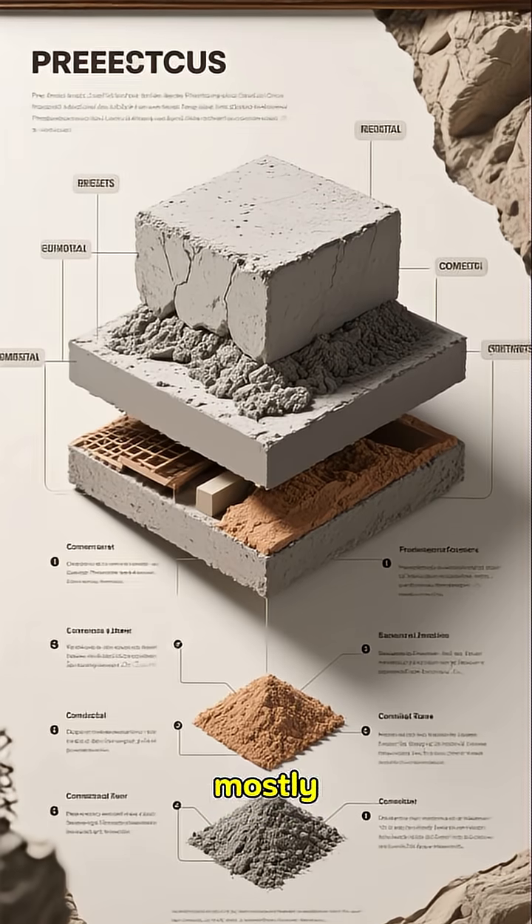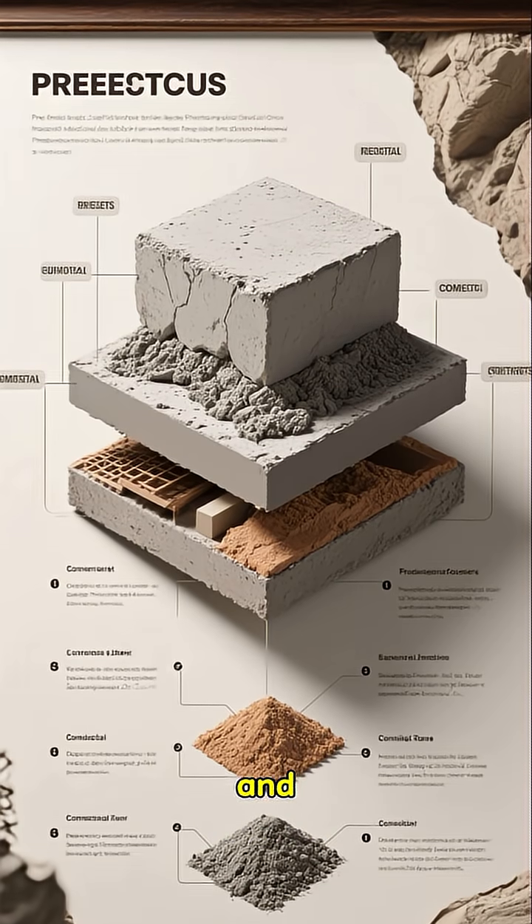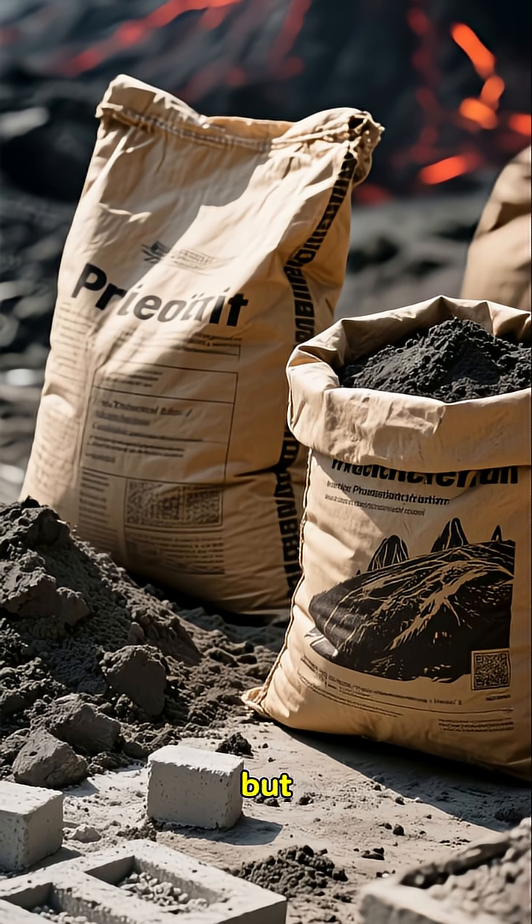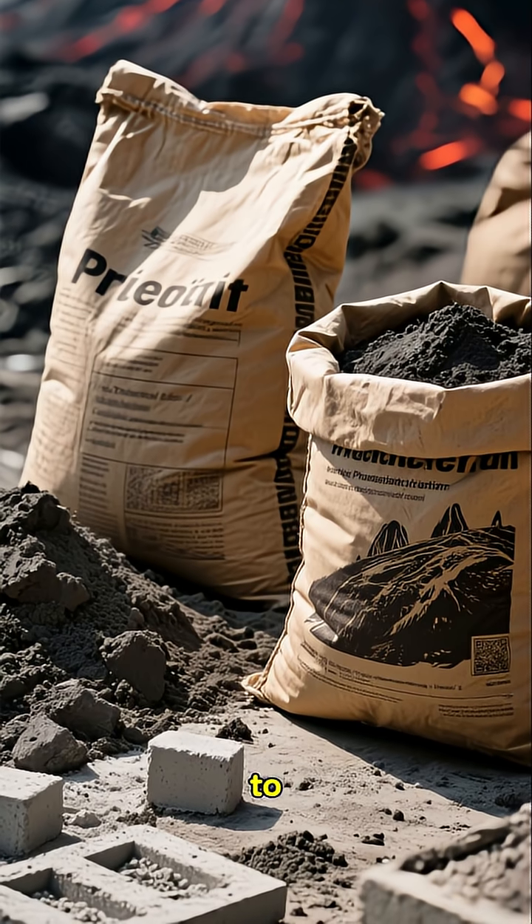Modern concrete is mostly a mix of cement, water, and aggregates like sand and gravel. It's strong, but it's also brittle and prone to weathering.